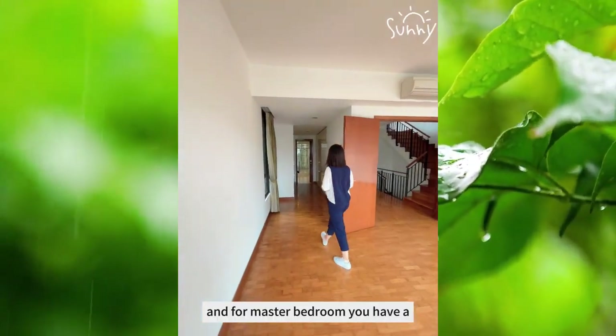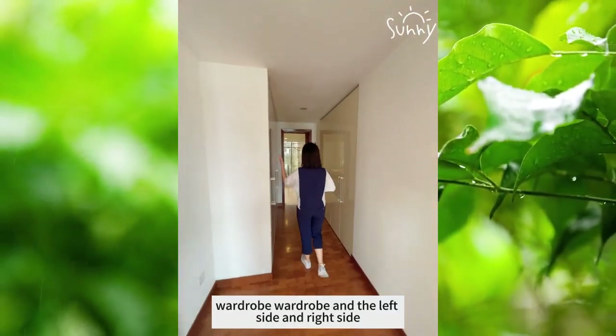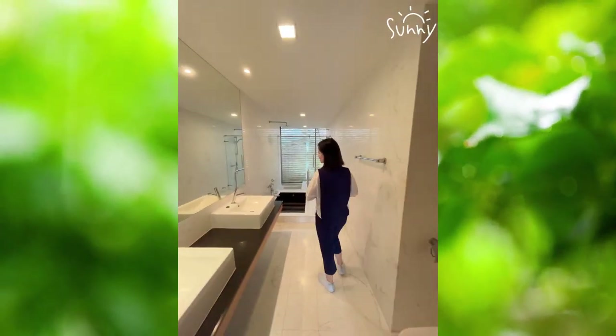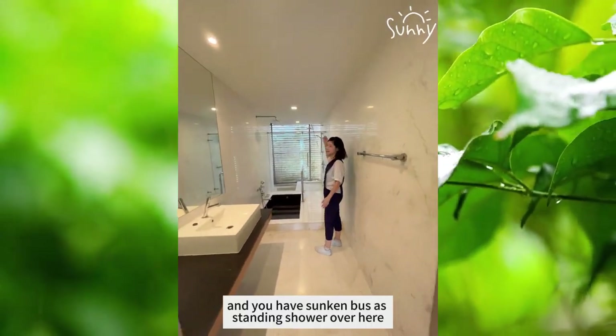For the master bedroom, you have a walk-in wardrobe — a walk-through wardrobe at the left side and right side. And after the walk-through wardrobe, it's the bathroom. In the bathroom, you have two sinks, and you have a second bath and standing shower over here.